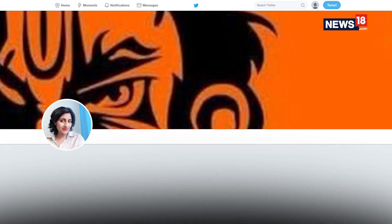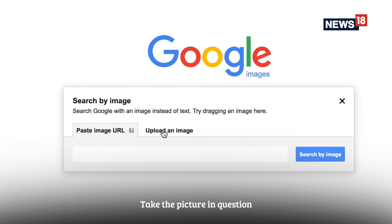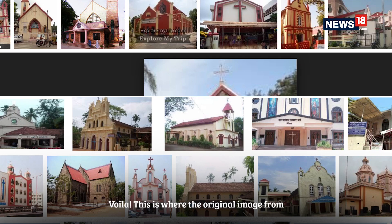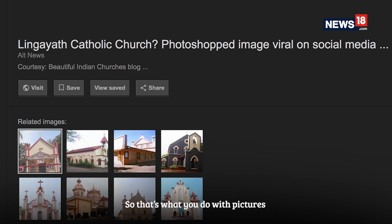Let's check this one. Do a reverse image search: open your Google Images tab, take the picture in question, drag it into the search box, and voilà — this is where the original picture is from. That's what you do for pictures.